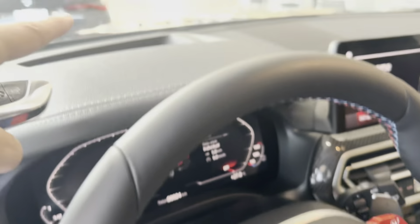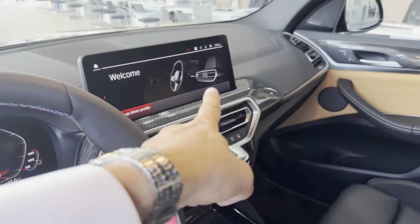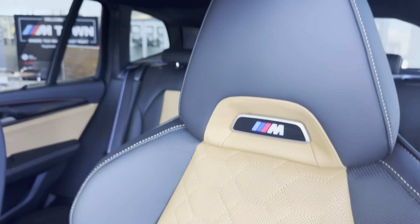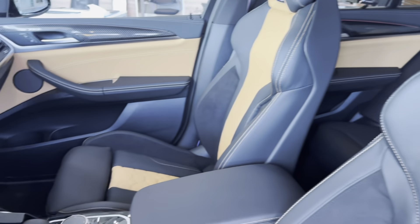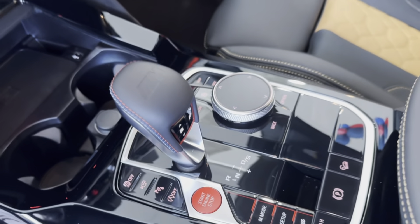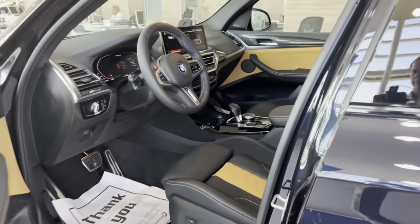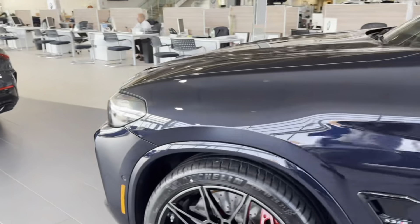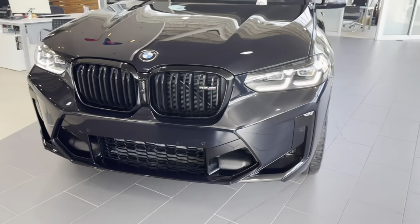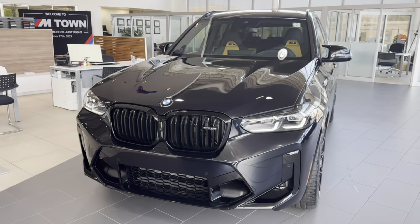Look at the dash obviously, heads-up display, and the biggest screen. Carbon fiber all around — this is the interior of the car. X3M. You also have the M badge on the shifter. Beautiful X3M Competition.